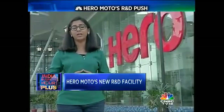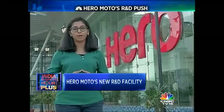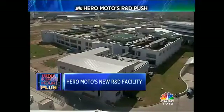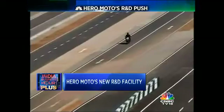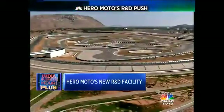A vision that envisages the company touching 1 crore in sales in the domestic and global markets by 2018. Built at a cost of 850 crore rupees, this state-of-the-art facility boasts design and prototype manufacturing laboratories, styling studios, and even a 16-kilometer test track that offers 45 different surfaces to simulate real-world conditions.